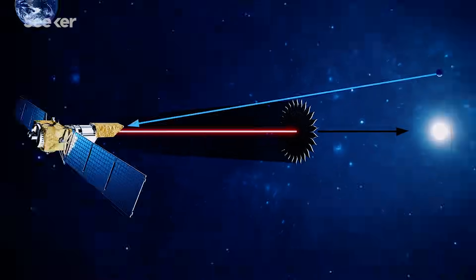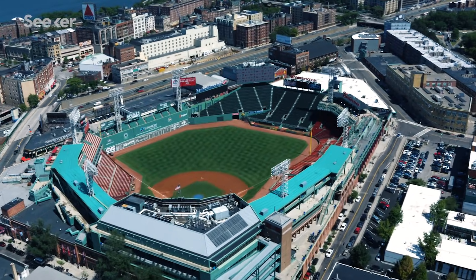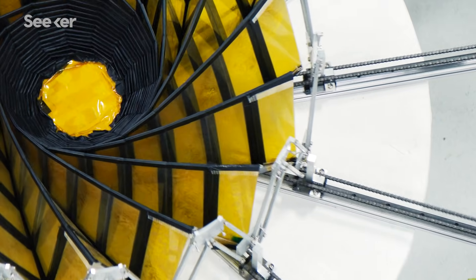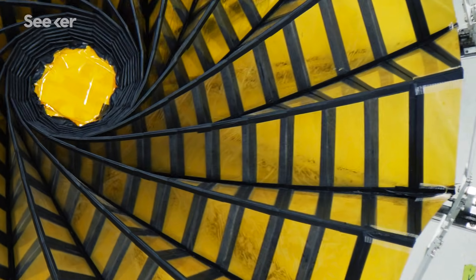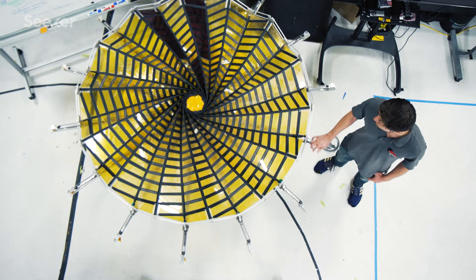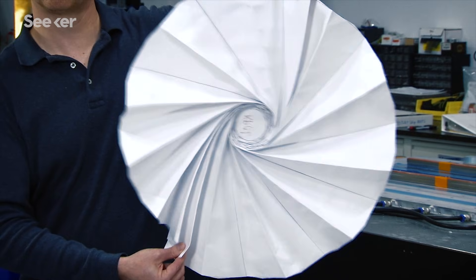The starshade is roughly the size of a baseball diamond. Because the starshade is so huge, we have to come up with a way of folding up this very large structure so that we can launch it inside a rocket. And once it gets to space, it can unfold itself — which is where origami comes in.